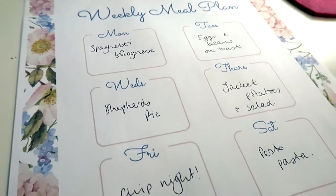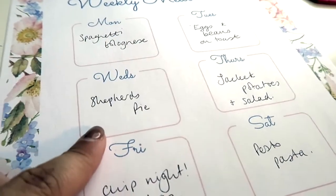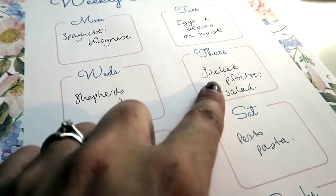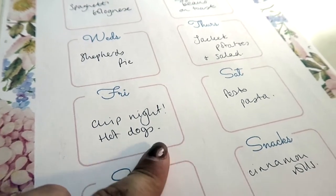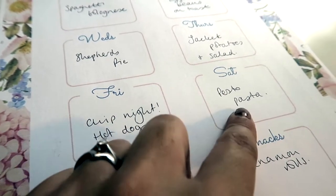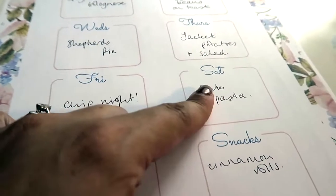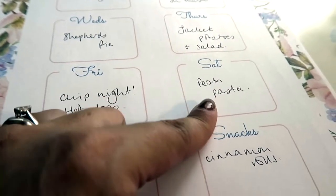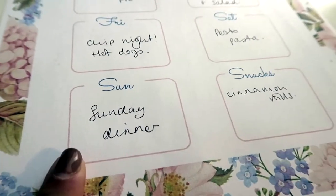So this is my meal plan for the week. I've got spaghetti bolognese, eggs and beans on toast, shepherd's pie, jacket potatoes and salad. Friday's always chip night — we have corn hot dogs and chips. Saturday I'm going for pesto pasta, and I don't really know what we're doing on Saturday so we might have a meal out. Sunday, Sunday dinner.